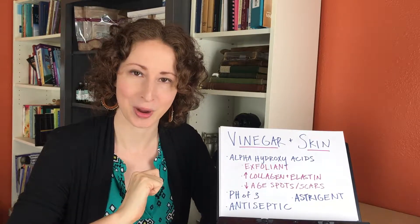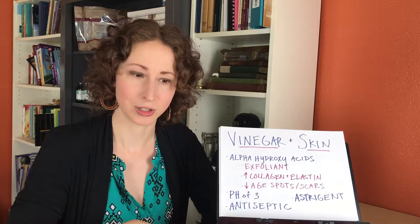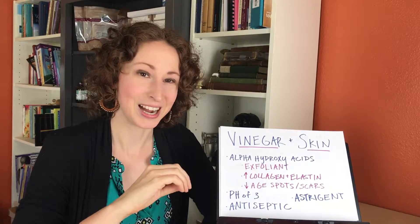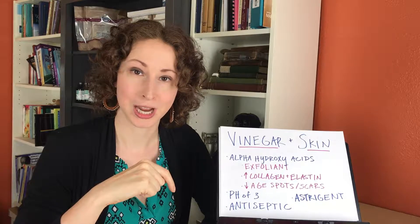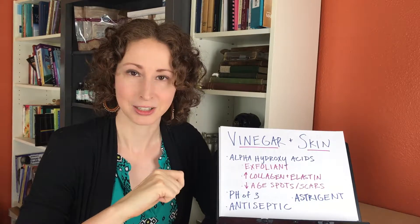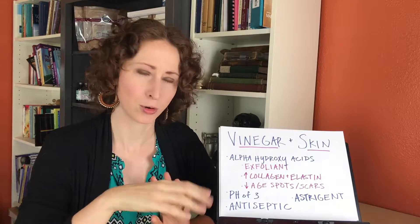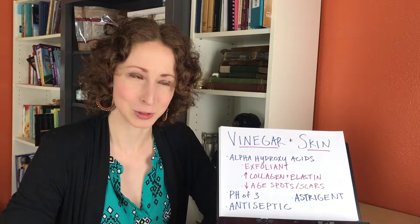I did just do a video on probiotics if you want to check it out — I'll put it in the notes here. Also, a quick note: if you want to jump right to how I made this, you can look in the description below where I'll have a link so you can jump ahead in the video, go back and forth, or listen to all of this — whatever you want to do is totally fine.